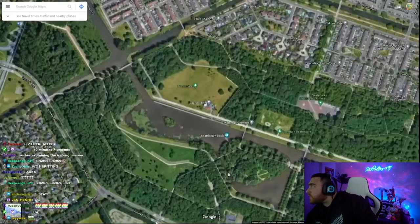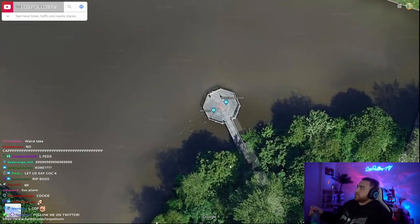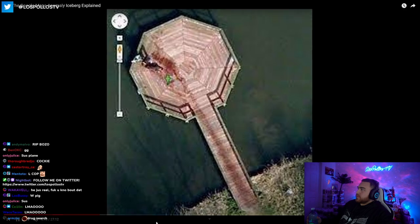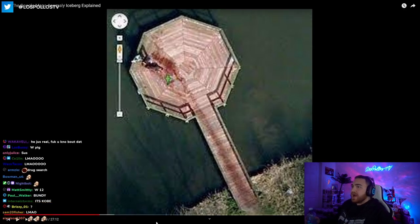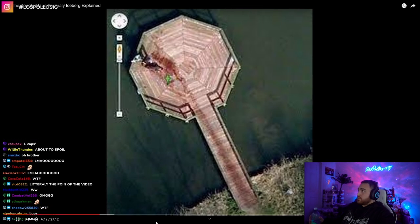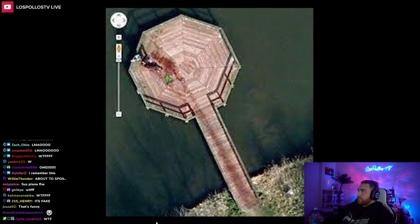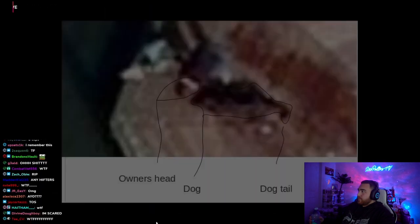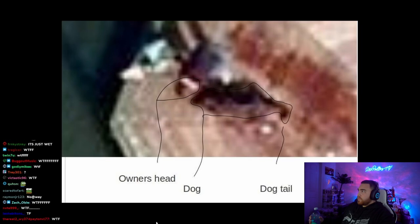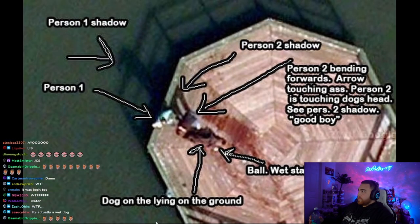The murder dock. In Amsterdam there's a park called Beatrix Park, and at this park there's a dock. For a while on Google Maps, if you checked out this dock, it kind of looked like someone was murdered, left bleeding, and then dragged out onto the dock. Most likely what happened is some guy had a wet dog, the wet dog went out onto the dock and dripped all over it, and the poor satellite quality made the water look like blood.